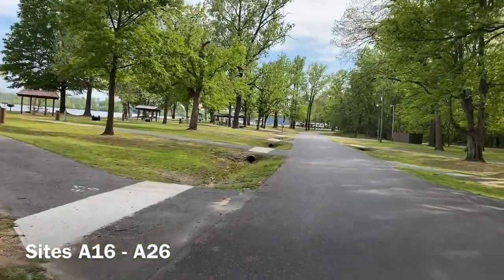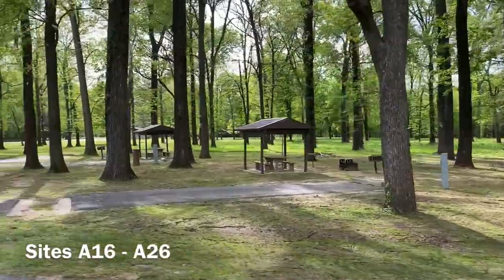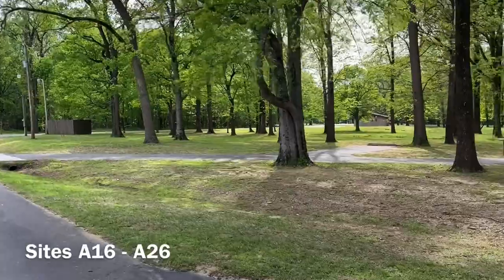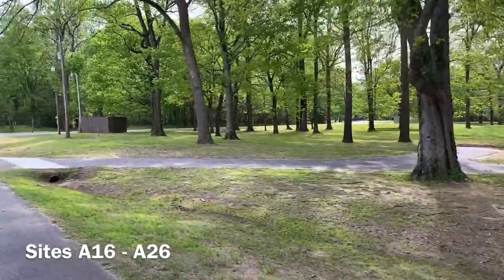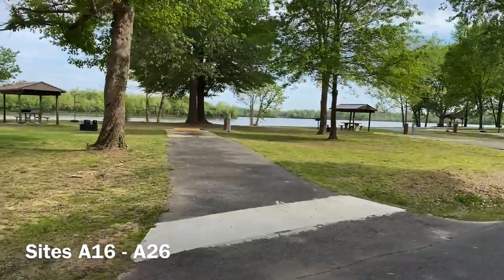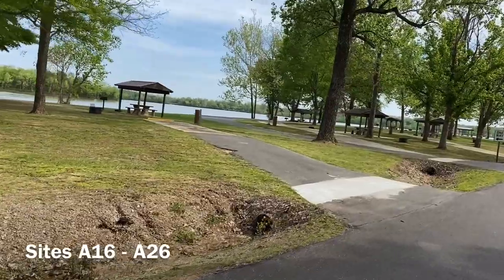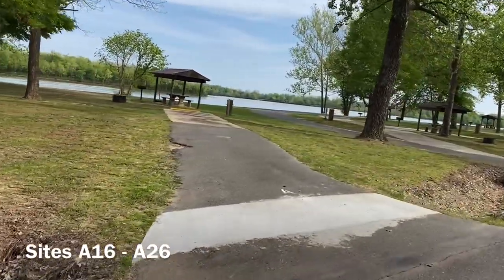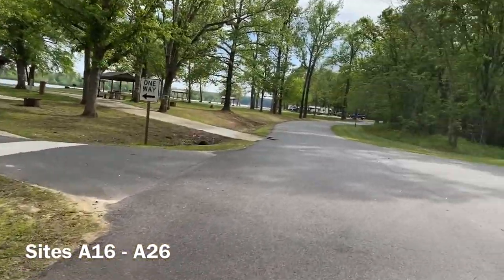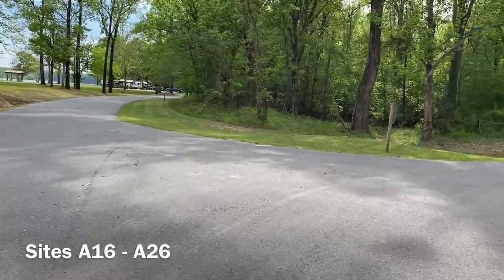Very peaceful park here. Just across from A20, you'll see a string of three back-in sites on the inside — these are the three non-waterfront sites: A25, A24, and A26, across from the rest of the A Apple sites. We end up here at A23, the last of the A sites. We come to a fork in the road, and at this fork we'll head on down to the C sites — C for Charlie.